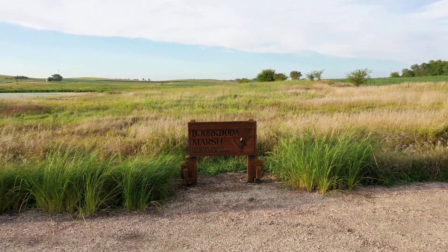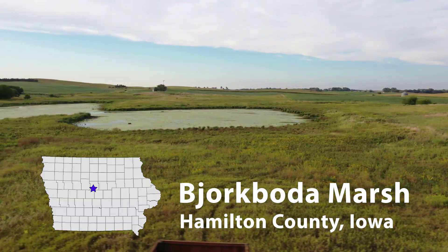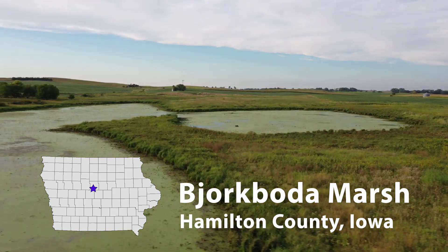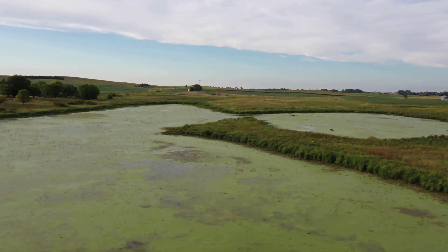Welcome to Bjork Boda Marsh, a prairie pothole wetland in central Iowa. Bjork Boda is a publicly accessible wildlife refuge in Hamilton County, Iowa. It can be accessed from 100th Street, Boone, Iowa, between Inkpeduda and Hammond avenues.